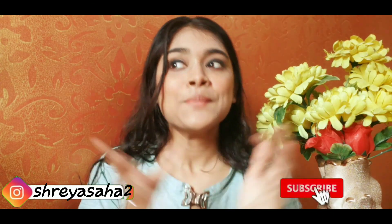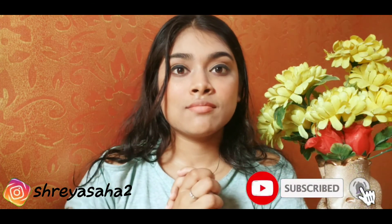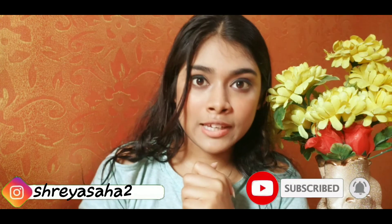Please check the photo on the other side. Wait for my next video — love you guys!